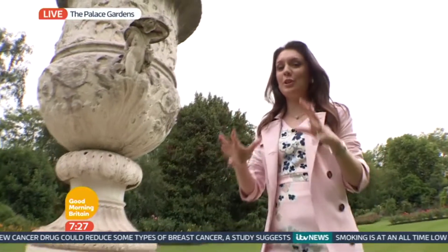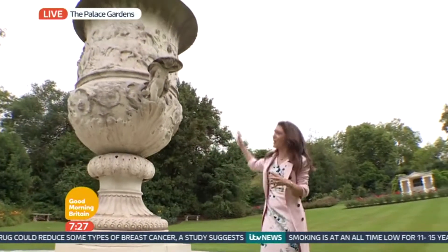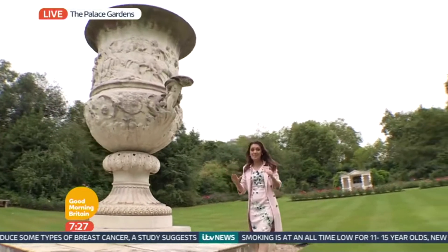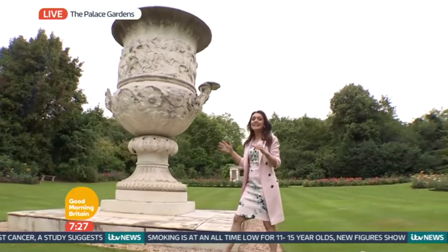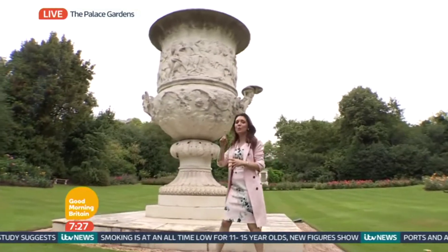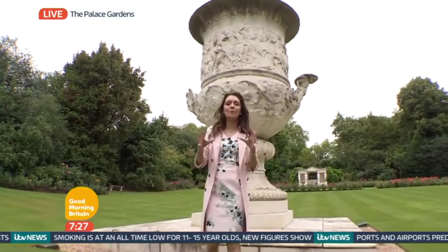Good morning. I'm next to the Waterloo Vase. This giant urn — I know I'm short, but it is massive. It is 15 foot high, 5 metres tall, 19 tonnes in weight, fashioned from one giant piece of marble.